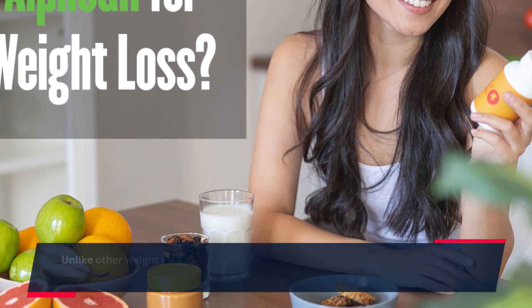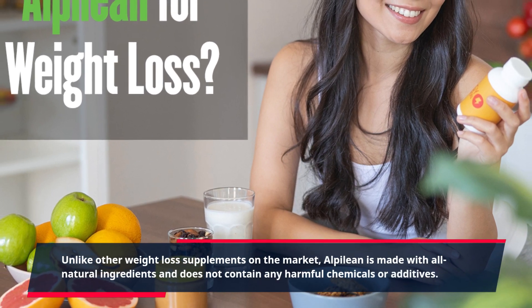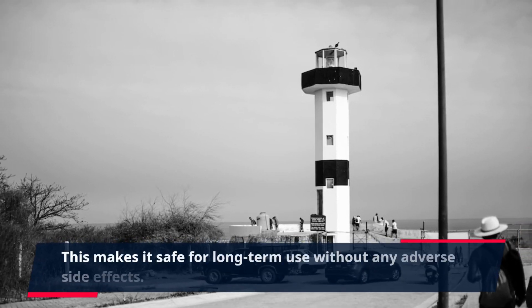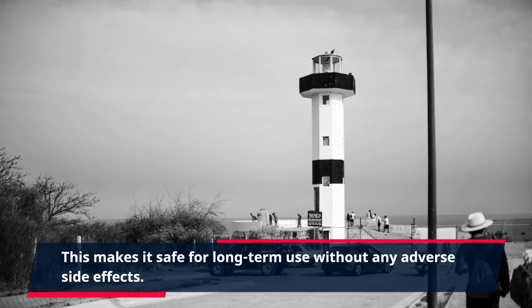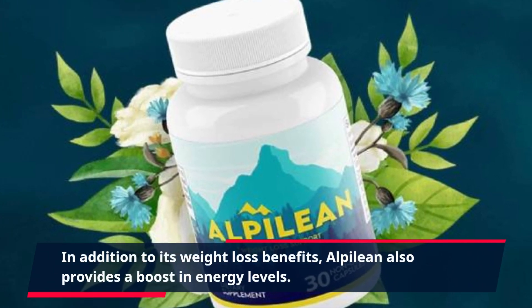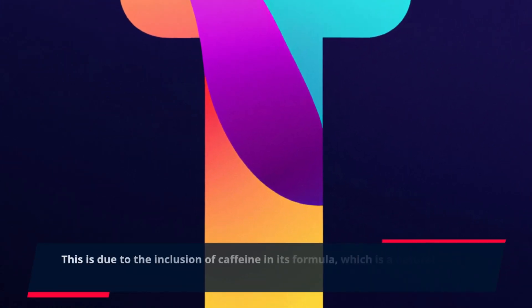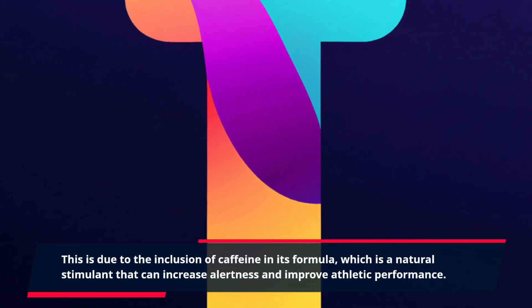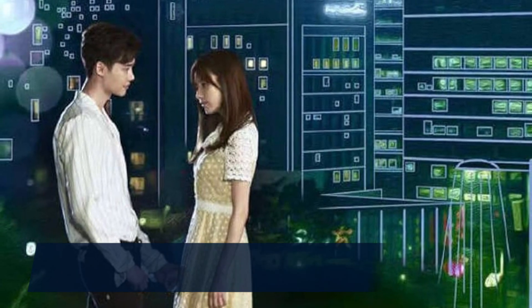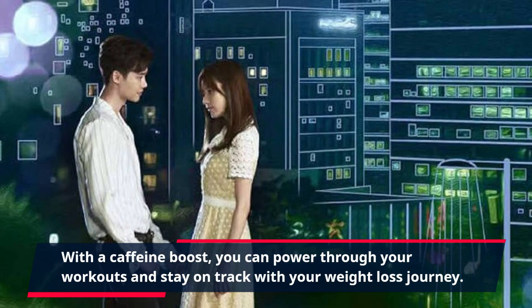Unlike other weight loss supplements on the market, Alpalaean is made with all-natural ingredients and does not contain any harmful chemicals or additives. This makes it safe for long-term use without any adverse side effects. Alpalaean also provides a boost in energy levels due to the inclusion of caffeine, a natural stimulant that can increase alertness and improve athletic performance, helping you power through your workouts.